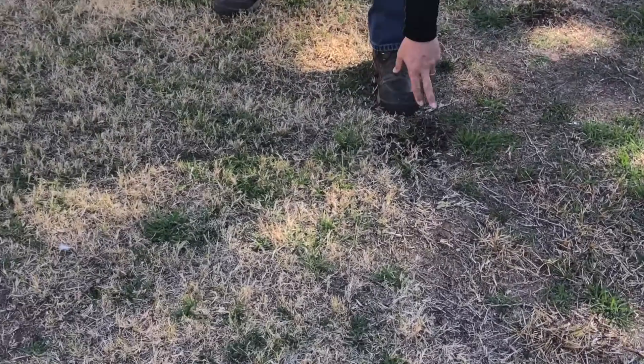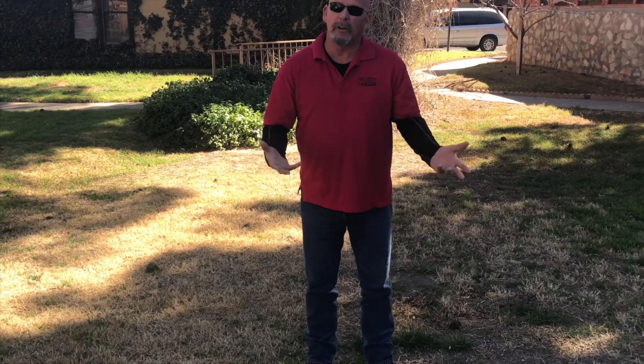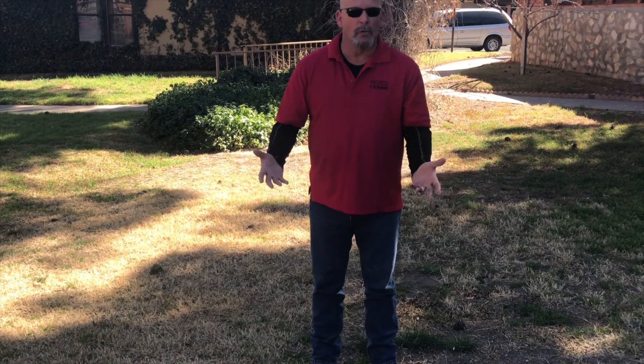If you take a look right here, you can see this grass has weeds coming up. So what we do is we treat that with a different chemical called a post-emergent and we'll kill this one. And then when the seeds drop off of that, the pre-emergent weed control will not allow any more weeds to grow.